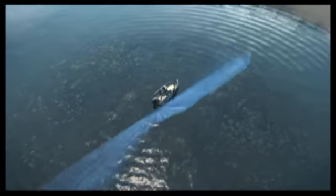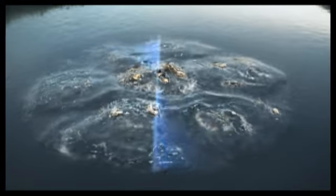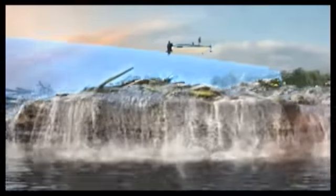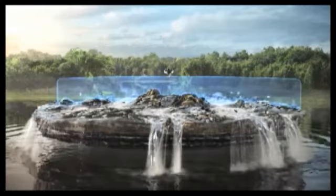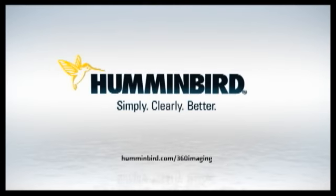Welcome to the Inner Circle. Rotating coverage up to 300 feet gives you a detailed 360-degree view of structure, contour changes, and fish, so you can see them before they see you. Introducing 360 Imaging — only from Humminbird.